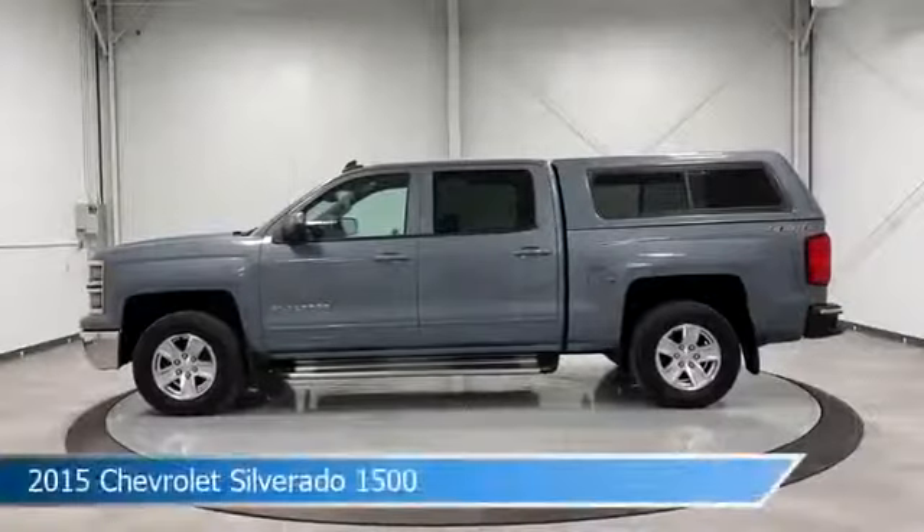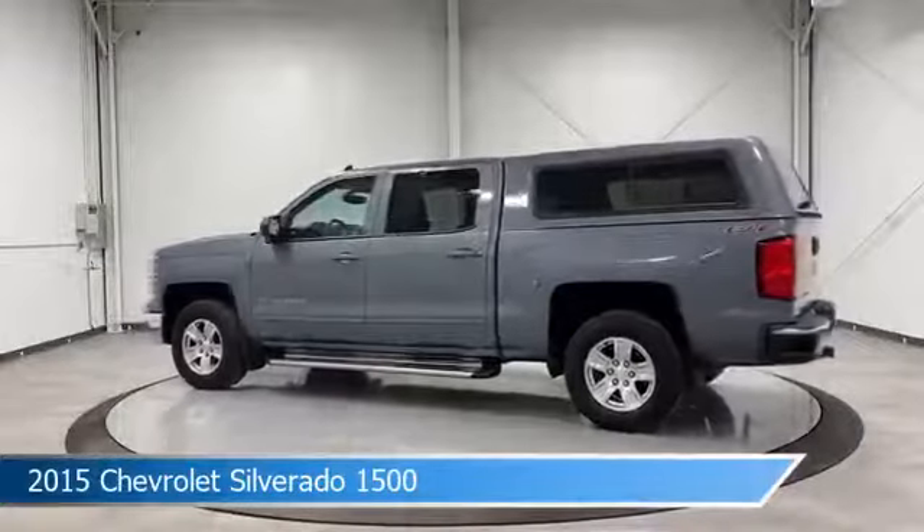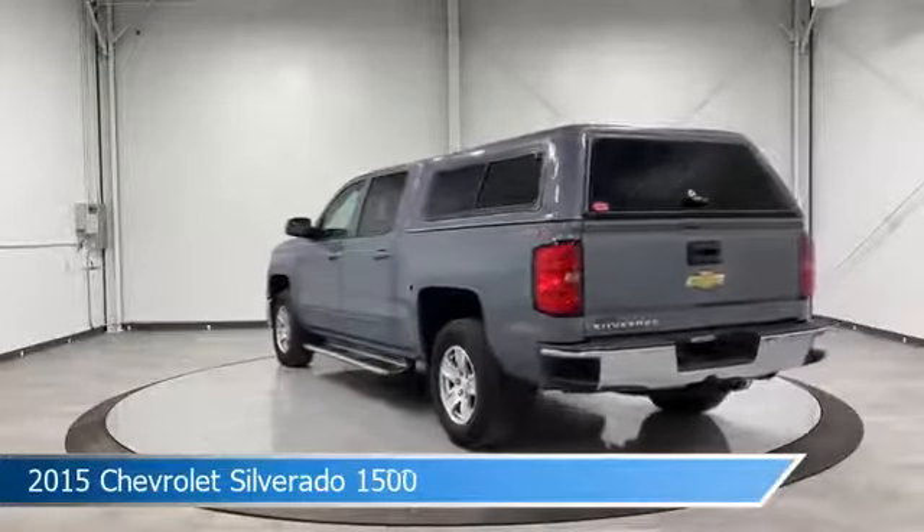Take a look at this 2015 Chevrolet Silverado 1500, equipped with a six-speed automatic electronic with overdrive transmission in slate gray metallic.